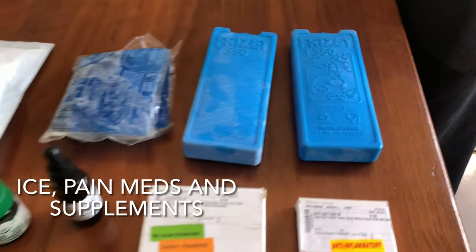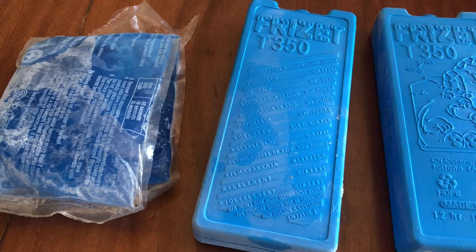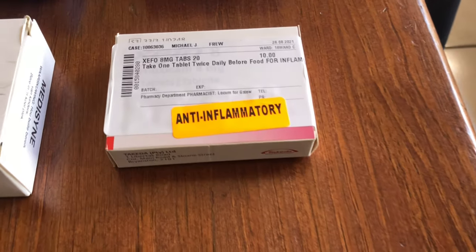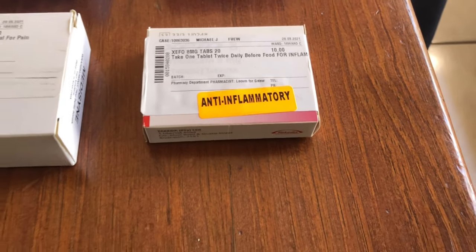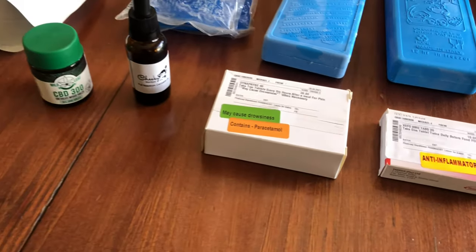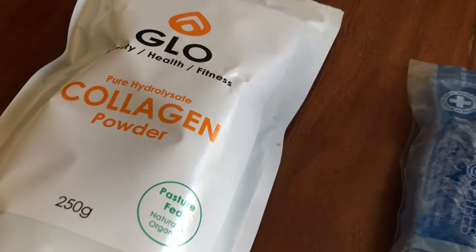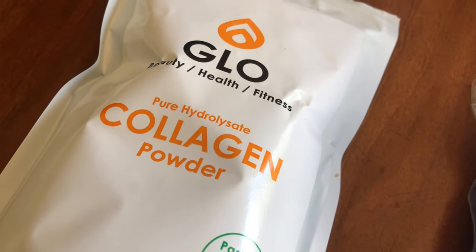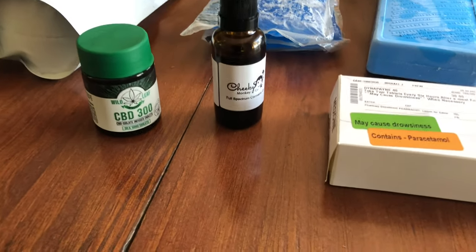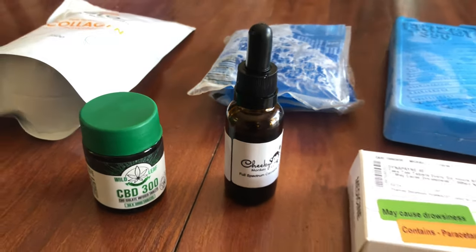Here are a couple of essentials you need after surgery. The first thing is ice — you need to ice the injury a couple of times a day. I've also got some strong prescription anti-inflammatories for the first week as well as some painkillers. I'm also taking a collagen supplement to help with the tendons and muscle regrowth at the site of surgery, and I'm taking some CBD oil with a little bit of THC in it just to help me sleep at night. It's very difficult to sleep with the sling, and the CBD with a bit of THC has helped me get a better night's sleep.